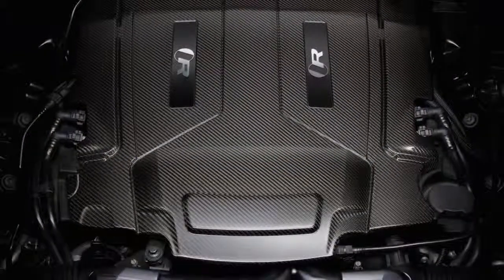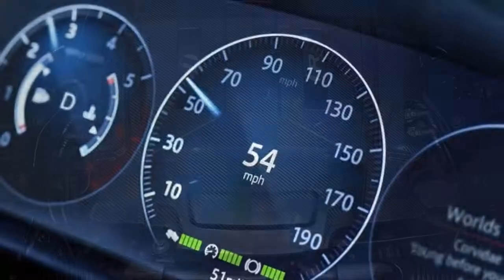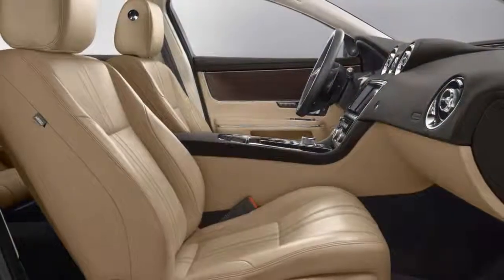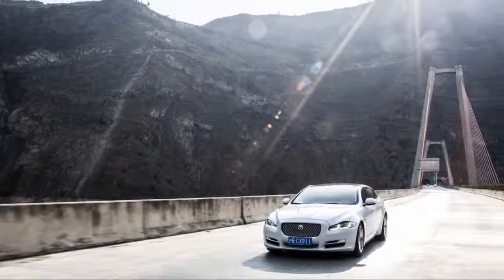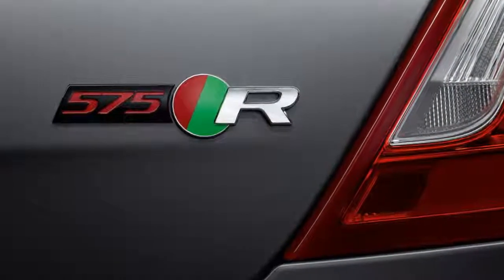The 2018 Jaguar XJ is the British automaker's flagship luxury sedan and the car that leads the way for the brand's styling direction. It cuts a striking shape on the outside and is luxurious, though a bit blingy on the inside. It stands out among full-size luxury sedans for its sporty character, which is made possible by its body's lightweight aluminum construction.